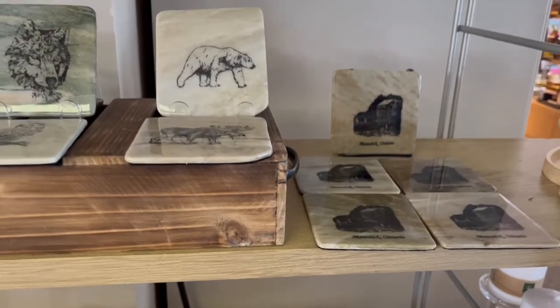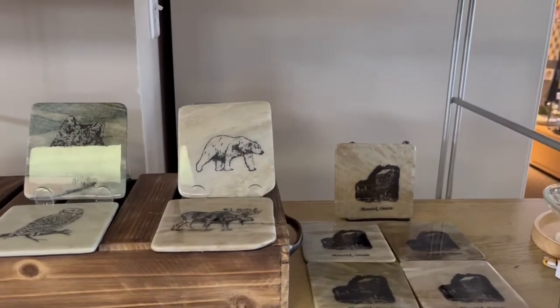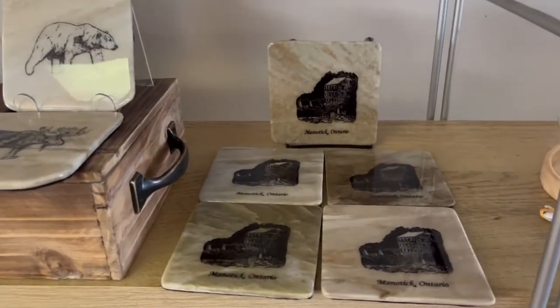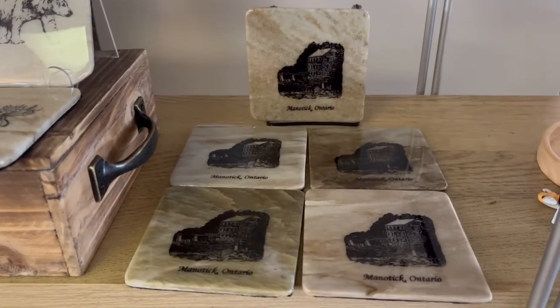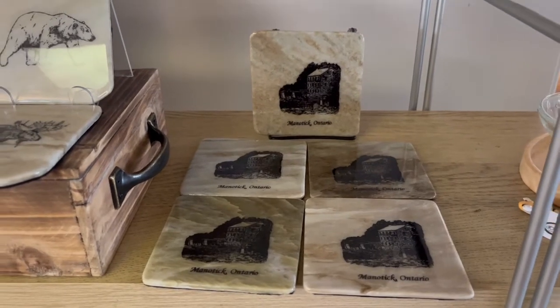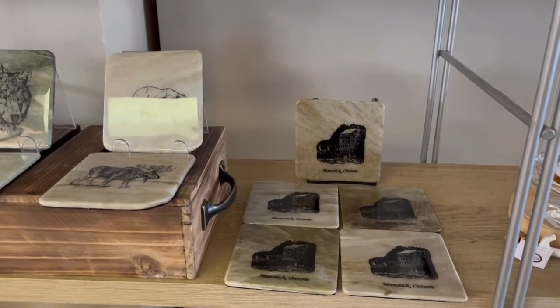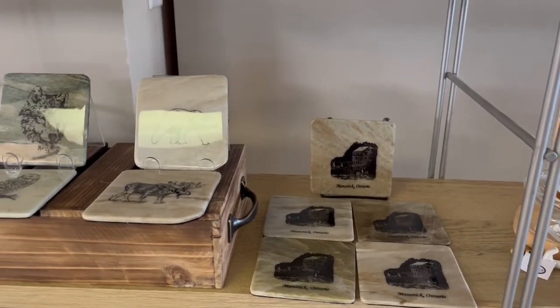A little piece of Canada for anybody that's visiting. We also have these that are stamped with the Manitik Mill — a great little keepsake if someone's just visiting. Send that home with them; they're nice and flat and easy to package. We can package them in bubble wrap if you're shipping them anywhere.